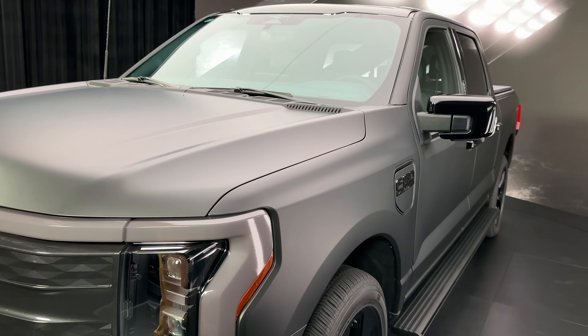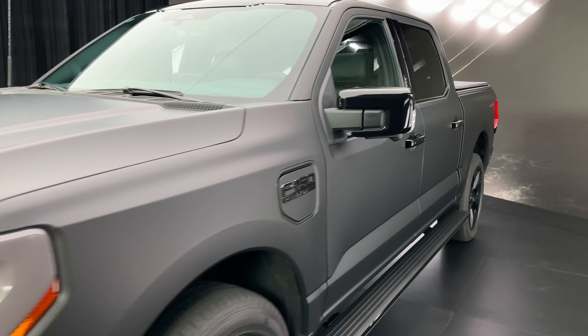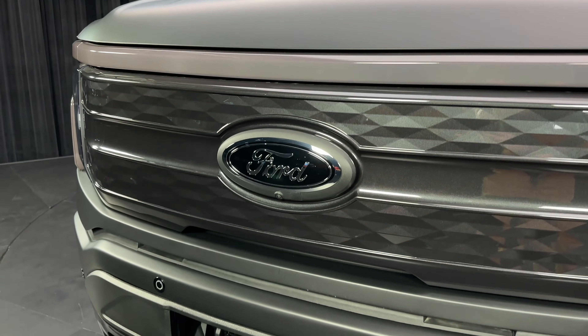This is the 2024 Ford F-150 Lightning Platinum Black Edition. First and foremost is this all-black wrap, which is the first time that Ford has wrapped one of its trucks from the factory. And it looks absolutely amazing.